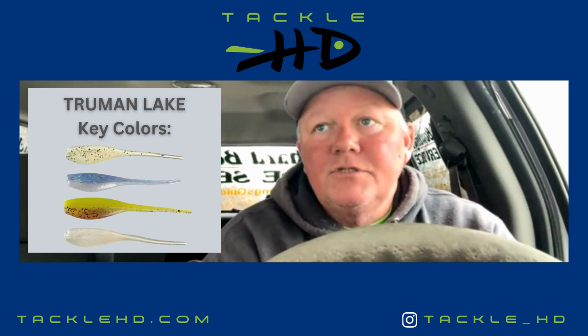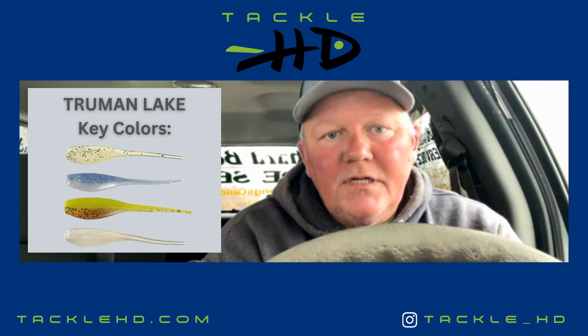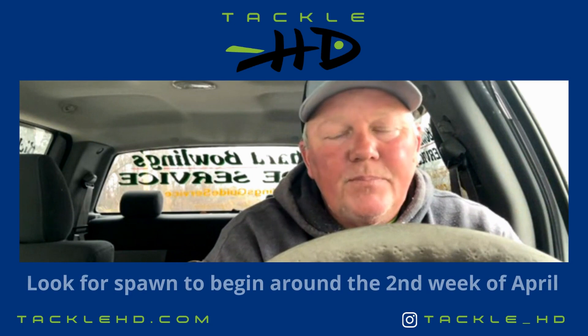Just covering water, getting into these creeks. I'm getting as far back as six foot of water, spinning the boat around and coming out to about 15 foot — that's about as far out as I come. Fish are really moving back, getting ready for the spawn. We're about three weeks away from the spawn.